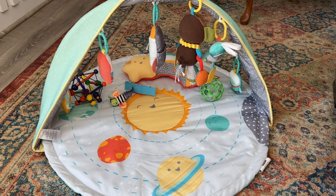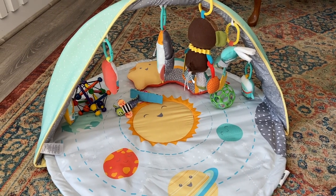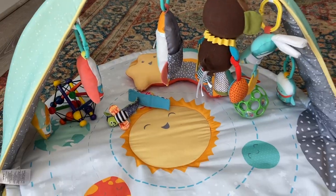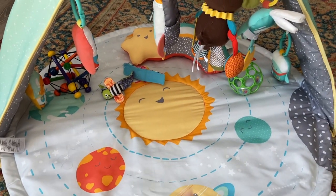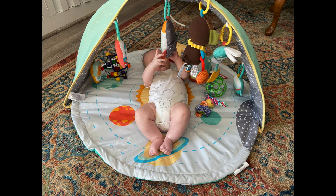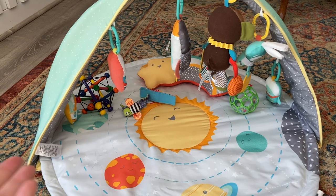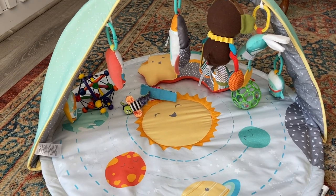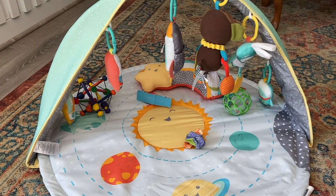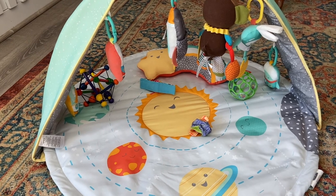Next we have a play gym. Once your baby can see a little better, it's really helpful to have multiple places to put them down so you can go do things while keeping them in your line of sight. This is great because they can lay here, practice lifting their legs, rolling from side to side, and reach up and grab the hanging toys. My son can actually lay here for a good 20 minutes and be entertained. They're about $60 or $70, so throw it on your registry — I definitely recommend having one.